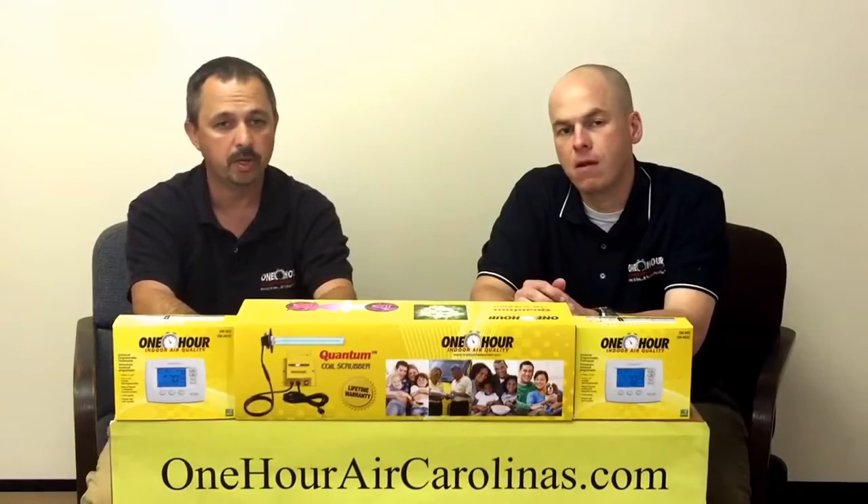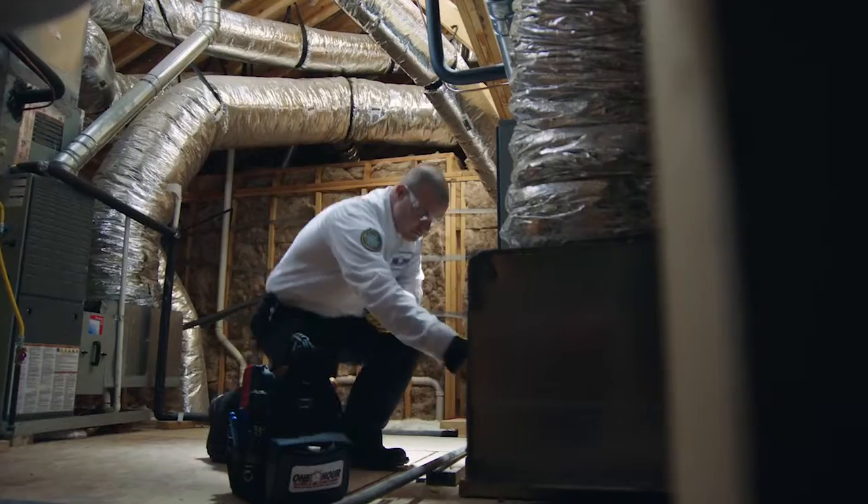Zoning can fix this issue. We can actually take a thermostat, put it in that room, add a damper or two, and we can guarantee comfort in those rooms.